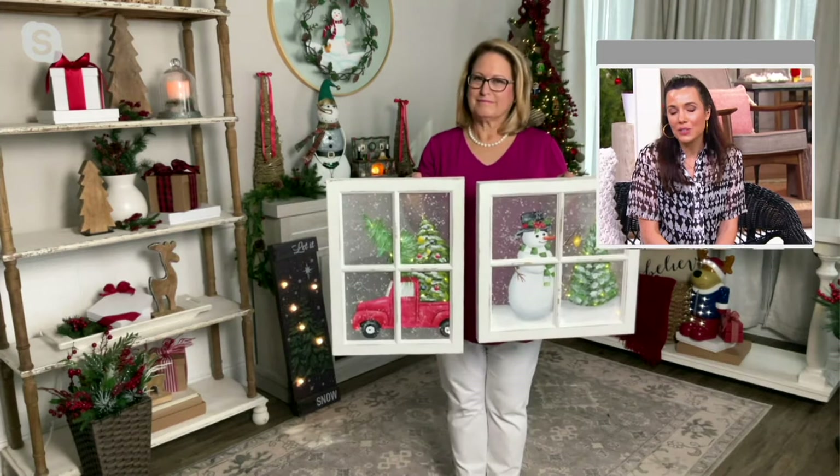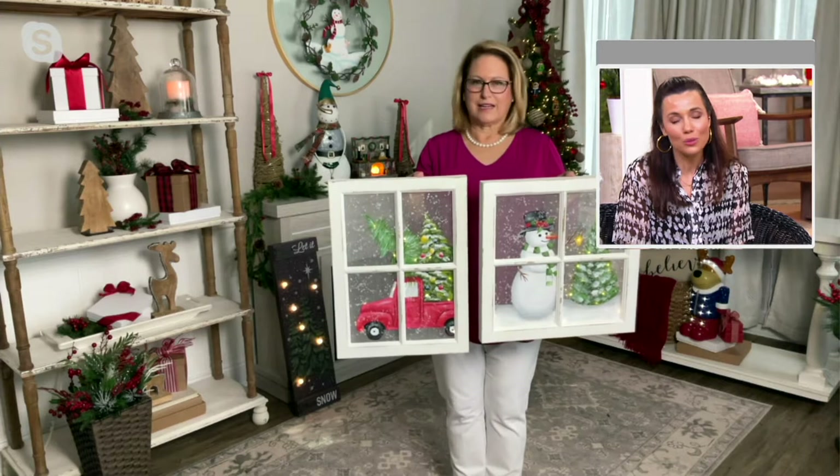Nancy, I'm just going to let you take it away. We only have two minutes, but at this sale price — oh my gosh — what a beautiful piece.